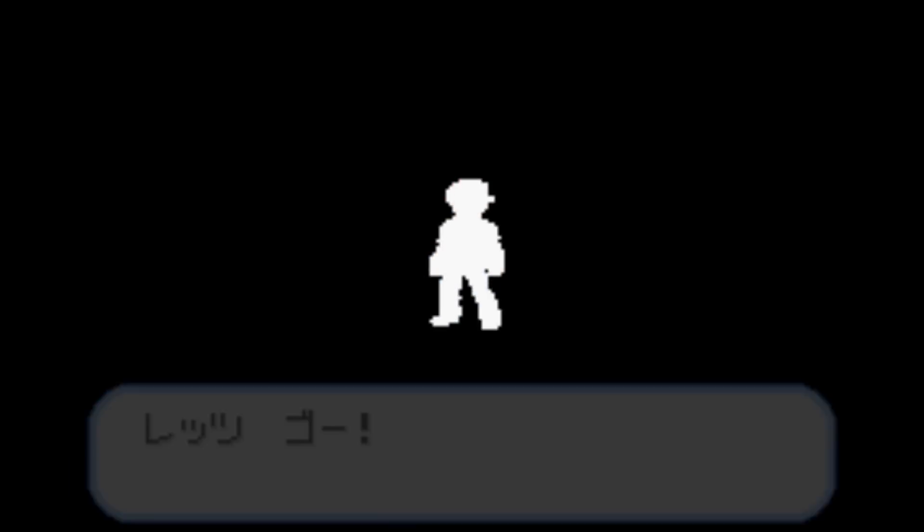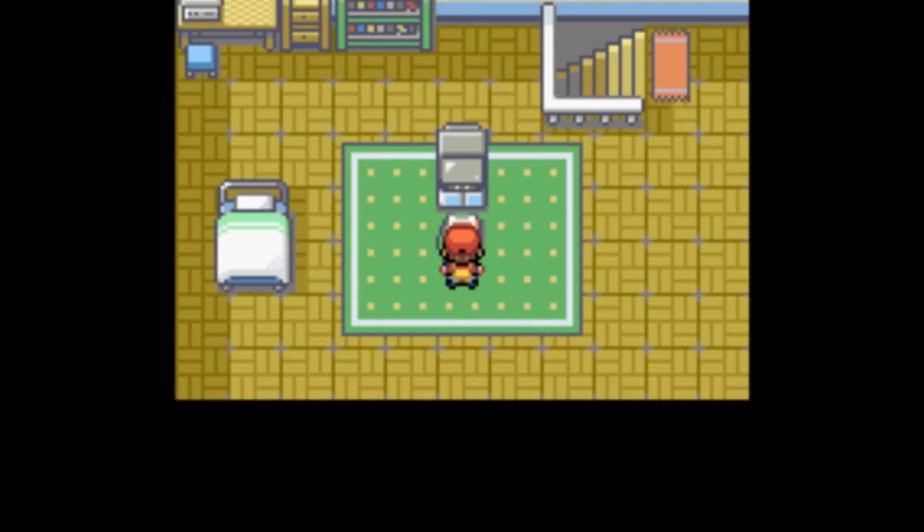Let's get going! And just as Okido suggests, join us next time as we head towards the exciting world of Pokémon, and Japanese.